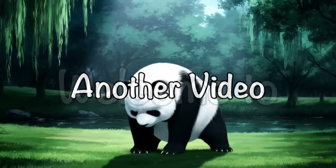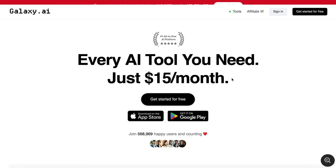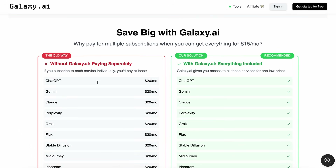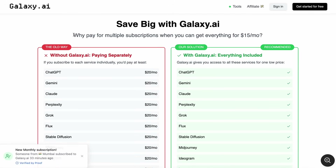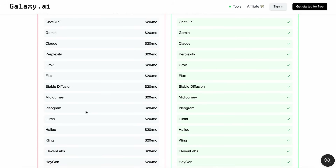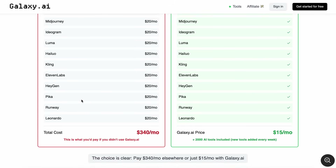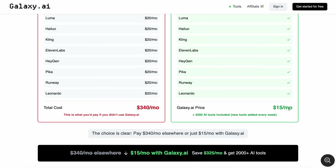Hi, welcome to another video. You know how Galaxy AI is already the ultimate all-in-one AI subscription, saving you a ton of cash? Well, guess what? It just got even crazier with a bunch of new updates and features that are going to blow your mind. Seriously, keeping up with all the AI tools out there, especially the creative ones, can drain your wallet super fast. But Galaxy AI is here to make sure you get everything without breaking the bank.